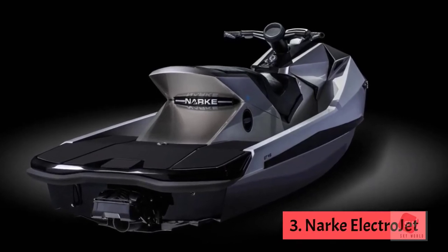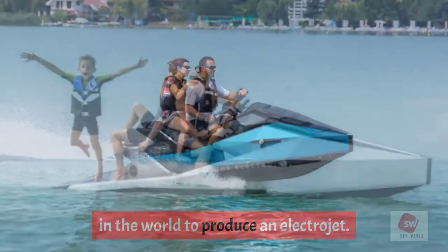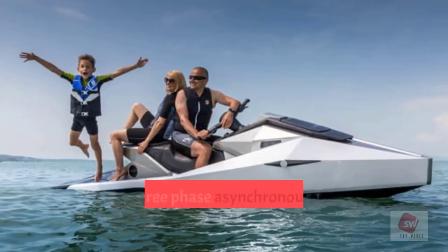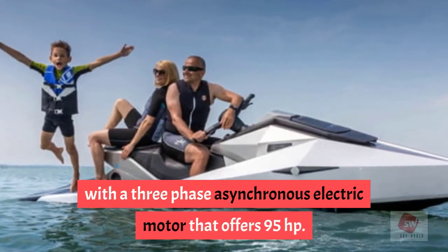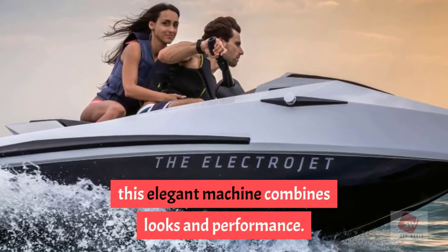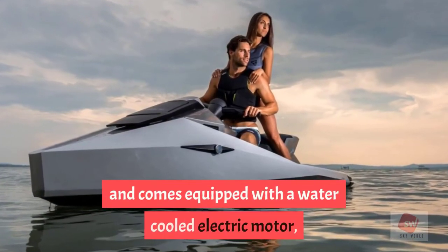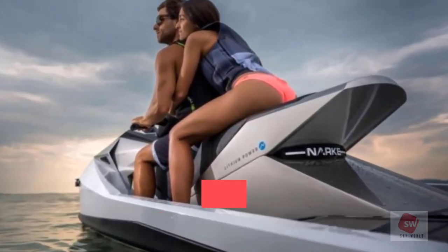Number 3: Narke Electrojet. The Hungarian company is the first in the world to produce an electric jet ski. As the name suggests, it is an eco-conscious personal watercraft with a three-phase asynchronous electric motor offering 95 horsepower. Built entirely from carbon fiber and equipped with high-tech electronics, this elegant machine combines looks and performance. It was designed for maximum endurance and comes with a water-cooled electric motor, a state-of-the-art battery management system, and a bright color display with phone connectivity.